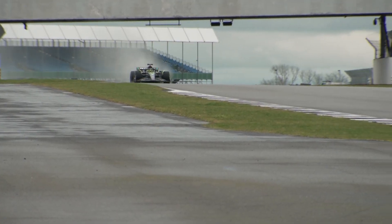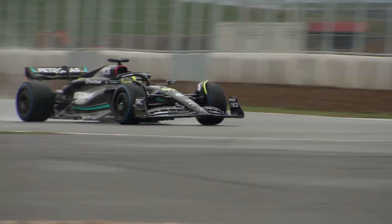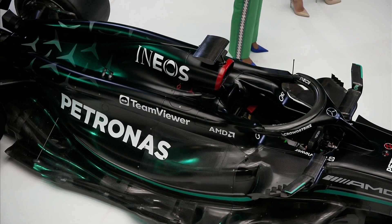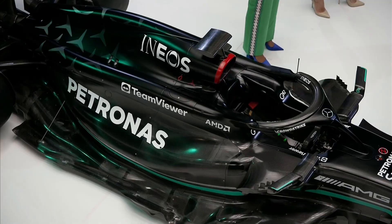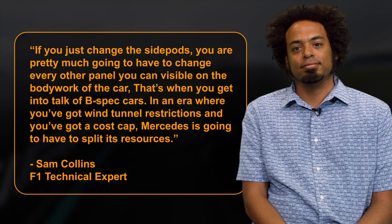F1 technical expert Sam Collins has provided some insight into Mercedes' quandary, as well as several possible paths the eight-time Constructors champions could take. However, only one strategy stood out to Collins as the best path to success for Mercedes, and it's not just changing the dreaded side pods. If you just change the side pods, you're pretty much going to have to change every other panel visible on the bodywork of the car, Collins explained.